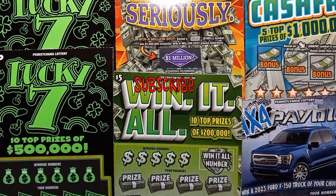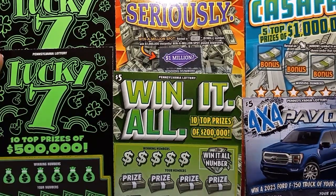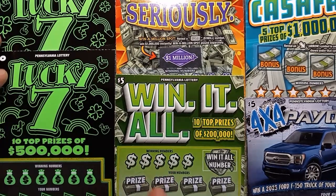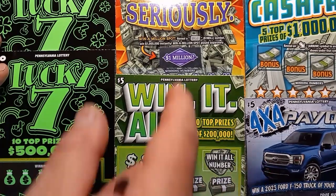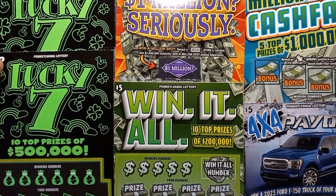Hello YouTube friends out on YouTube land. We're back and we have some more PA Lottery scratch-offs here. We have two lucky sevens, a win it all, a 4x4 payout, a 1 million seriously, and a new kid on the block — the 1 million cash fall.